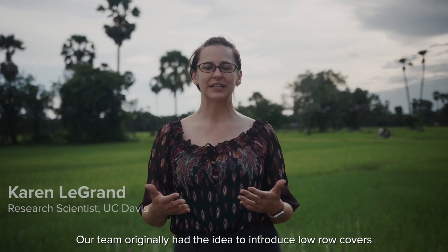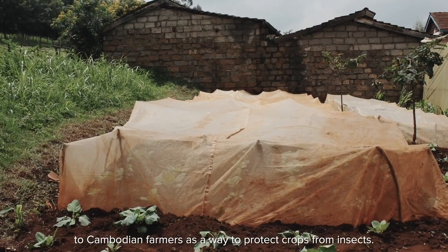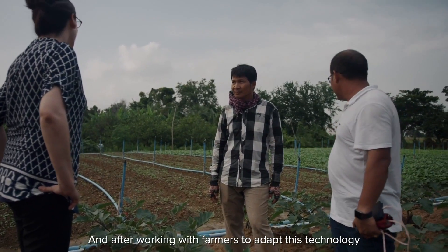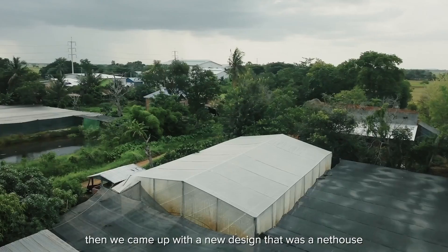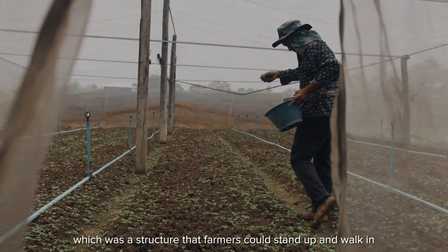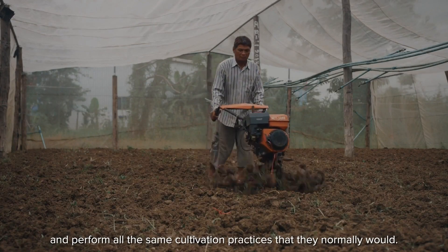Our team originally had the idea to introduce low row covers to Cambodian farmers as a way to protect crops from insects. After working with farmers to adapt this technology to something that fit their needs, we came up with a new design — a net house, which was a structure that farmers could stand up and walk in and perform all the same cultivation practices that they normally would.